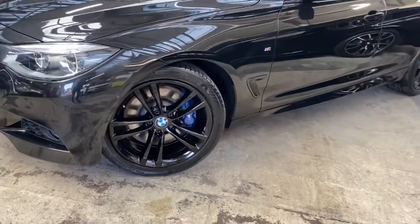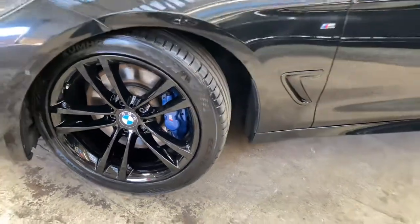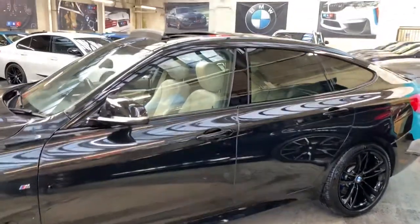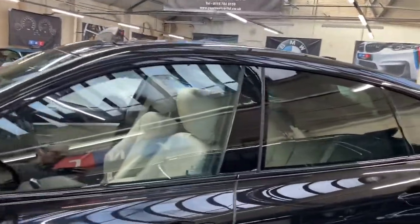We've got the original BMW 19-inch M Sport alloy wheels, which have been professionally refurbished in jet black. Behind them you'll see the M Sport Plus brakes, as this GT does come with the M Sport Plus package. It's got a full glass panoramic roof, and I'll show you both the tilted and fully slid-back version of that in a moment.